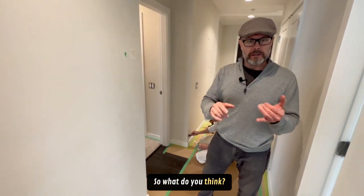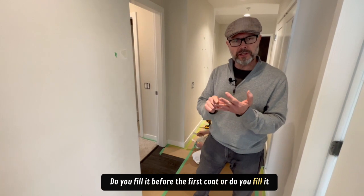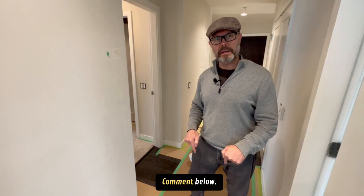So what do you think? Do you fill it before the first coat, or do you fill it between coats? I want to know what you think — comment below.